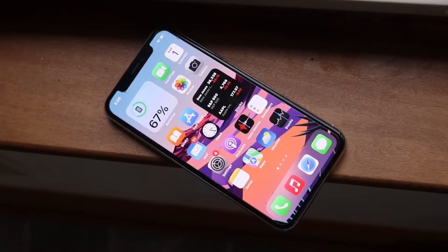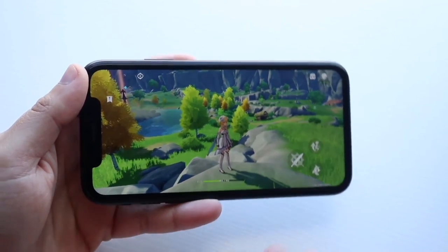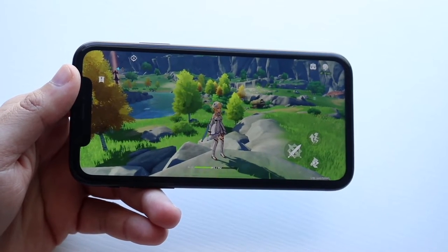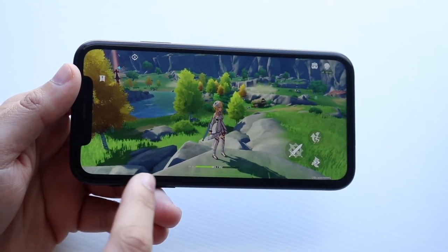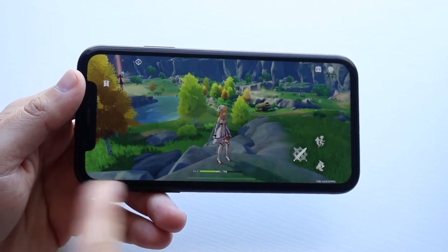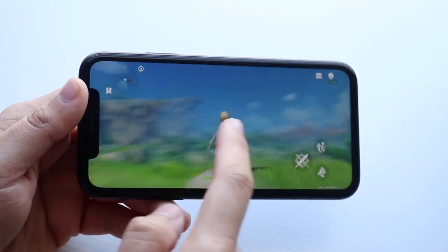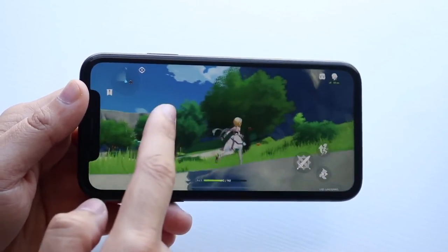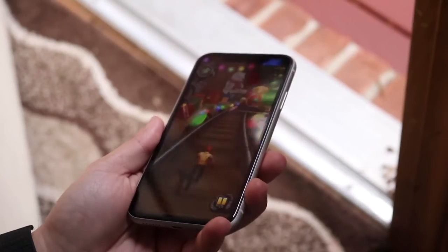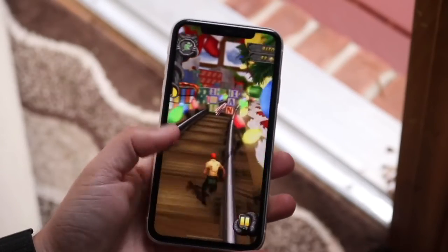Now we're getting into some of the better options. The iPhone XR, from all the games I've played on it, has been a solid performing phone and I've been so happy with the performance. This is probably the best one when it comes down to price tag and value per dollar. I've gotten great performance and great fluidity from this device playing games like Genshin Impact, PUBG, and even Fortnite when streaming through the Microsoft Xbox servers.